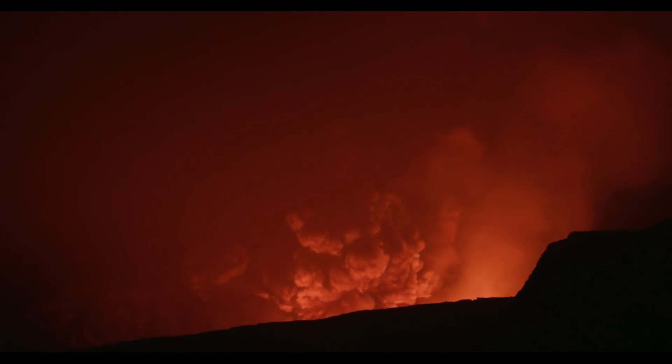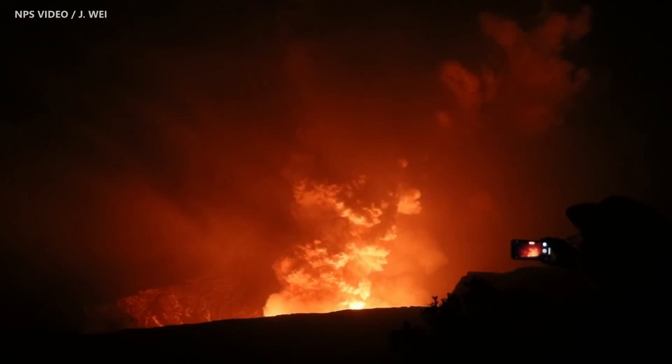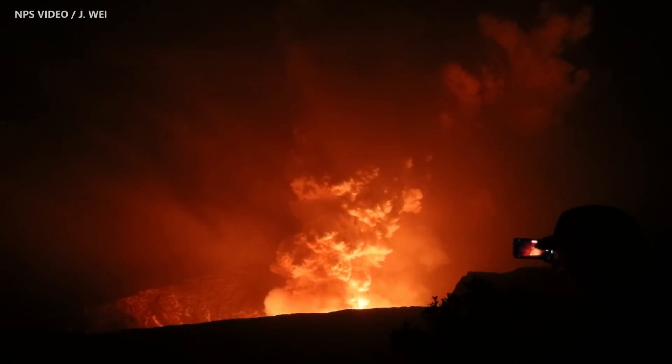HVO says Kilauea updates will now be issued daily. Should there be a significant change, a new volcanic activity notice will be issued.